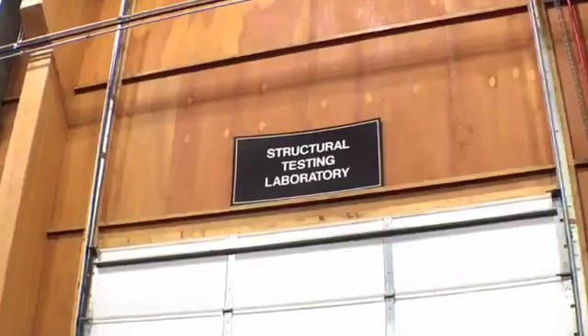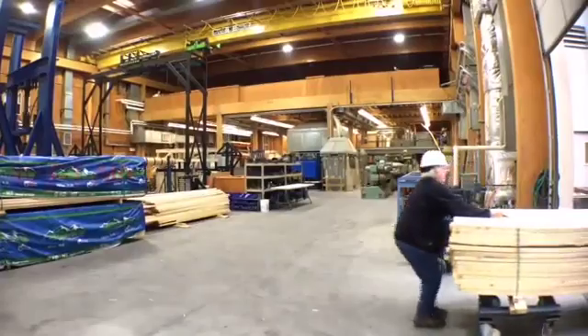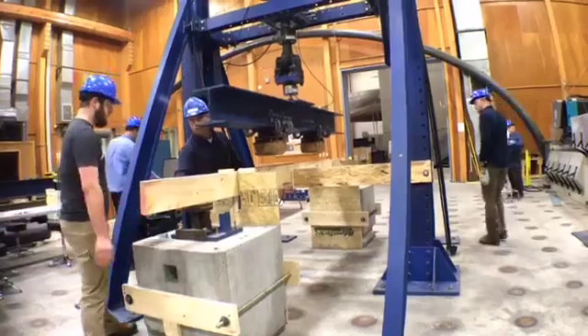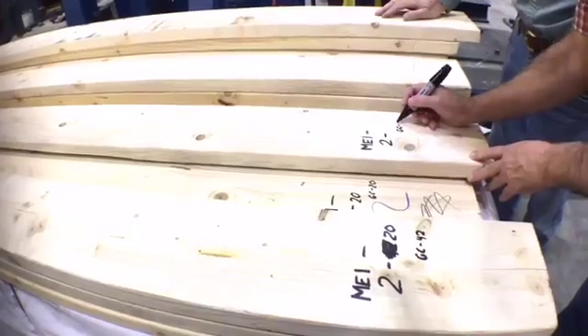We are at the Advanced Structures and Composites Center at the University of Maine in Orono, Maine. Today we are testing Norway spruce. We are assisting in doing the testing required to get this particular species introduced into a species category called spruce pine fir south.